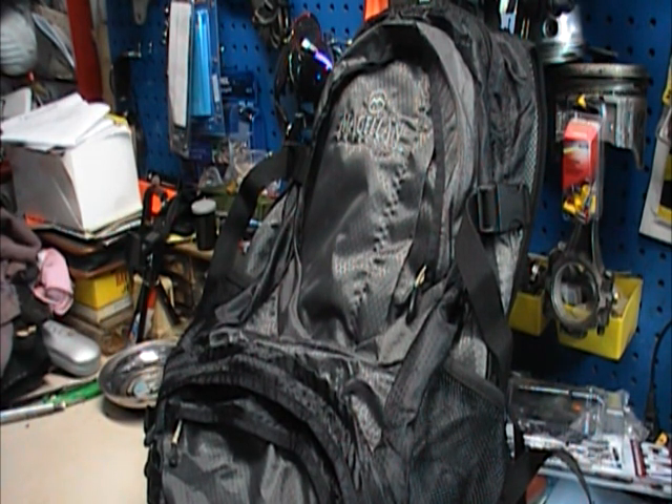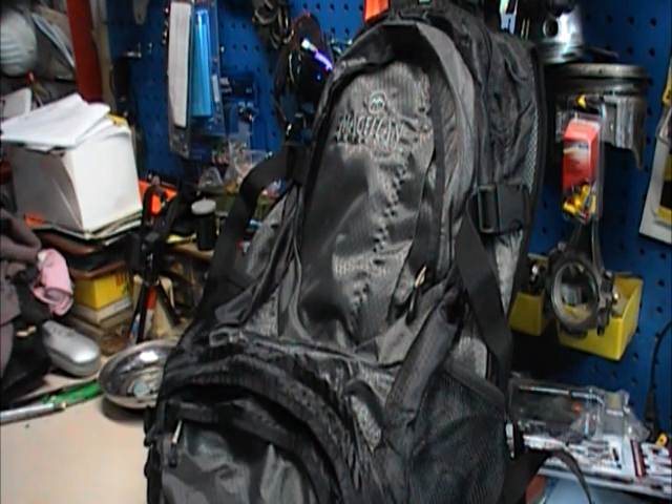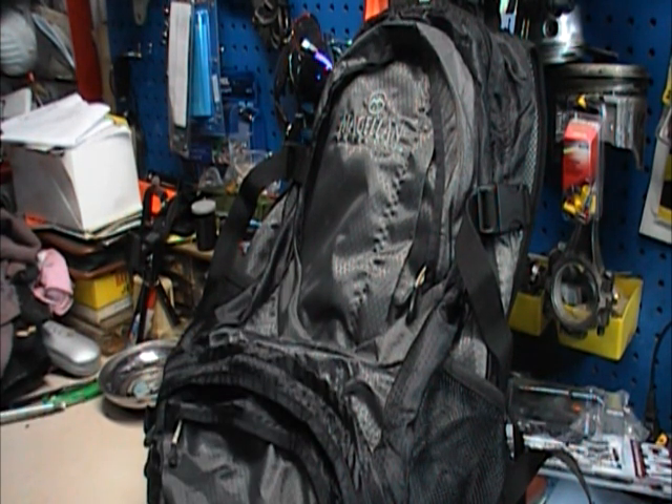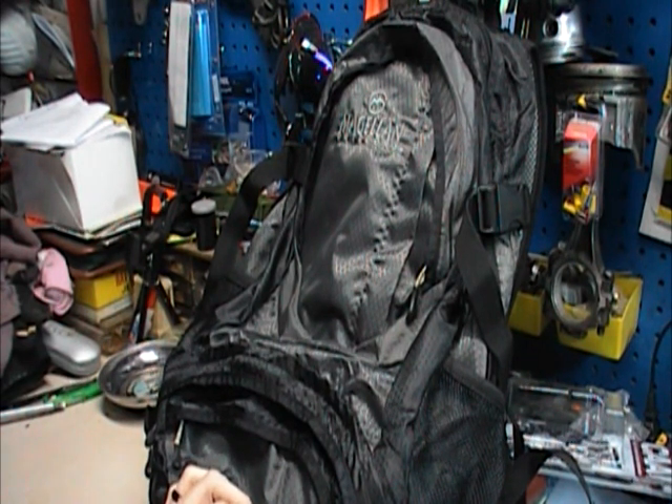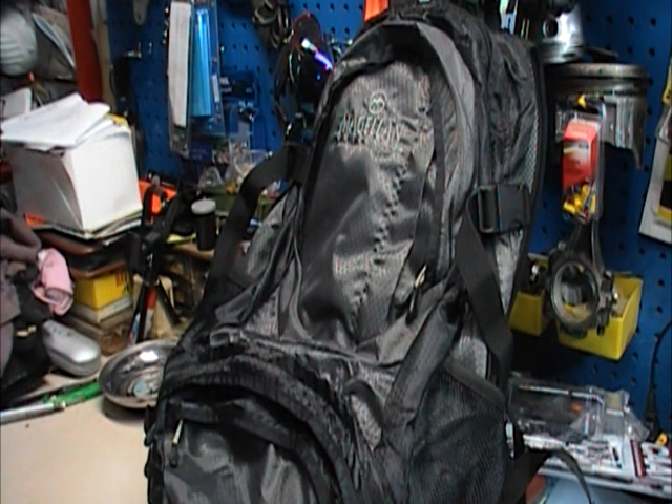If you want to look this one up, it is Academy Outdoors. This particular one is the Magellan Outdoors — they're Academy's brand that they carry. It's called the Pinjack Hiking Backpack. 35-liter backpack, comes in gray only. The price on it is $39.99, so I'm going to consider that a pretty good value backpack for a day or so trip.